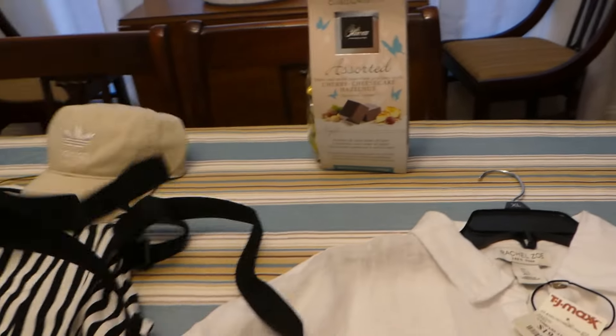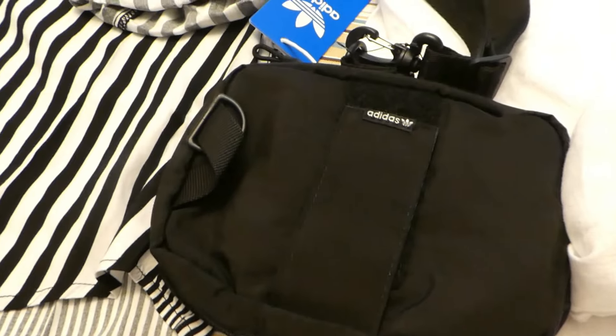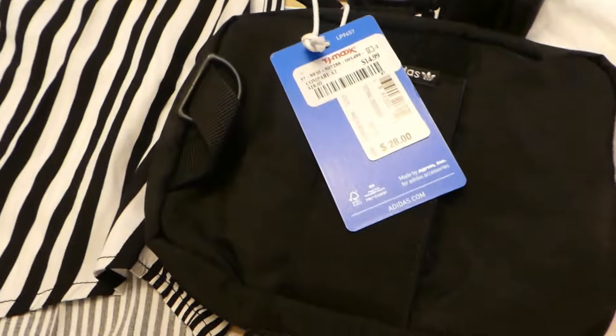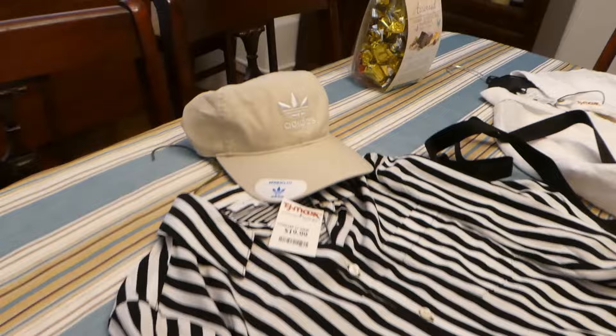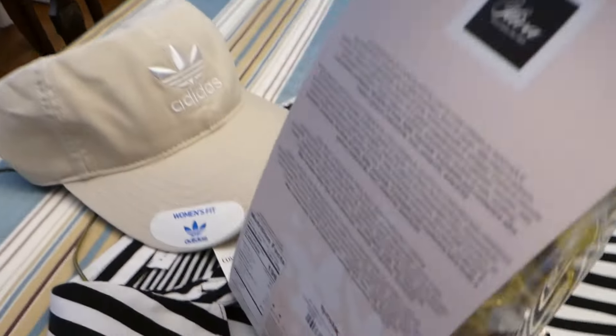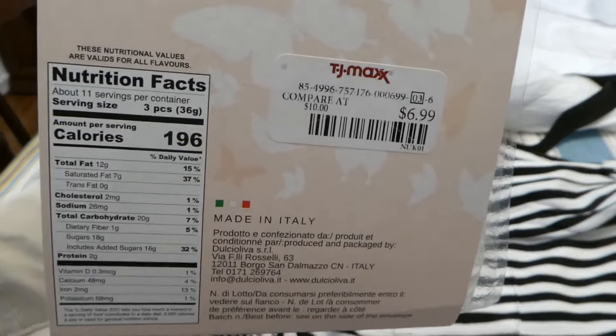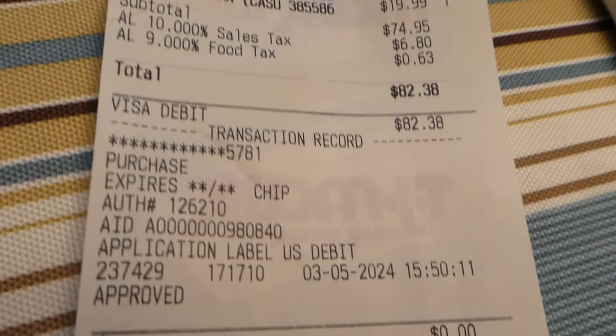And I purchased this fanny pack for $14.99. I purchased the hat for the summer for $12.99. And then I purchased this delicious candy for $6.99. So that was my haul for a total of $82.38.